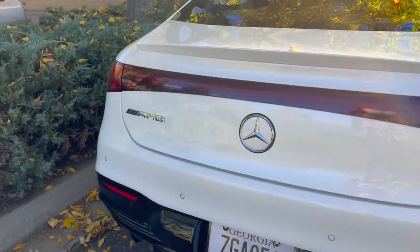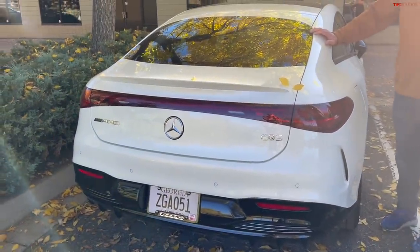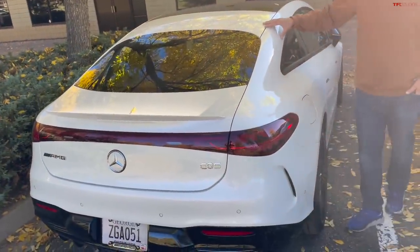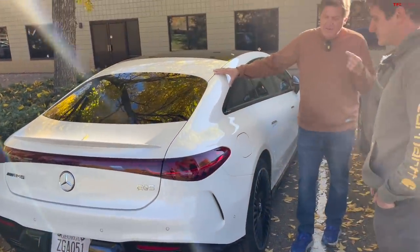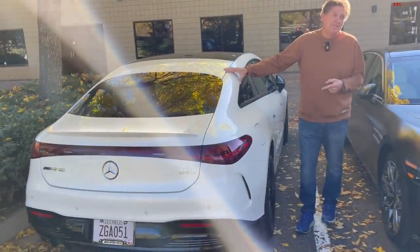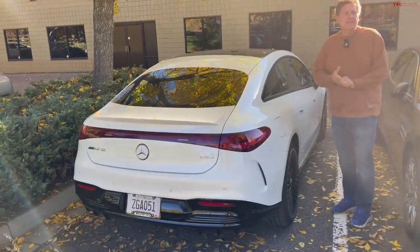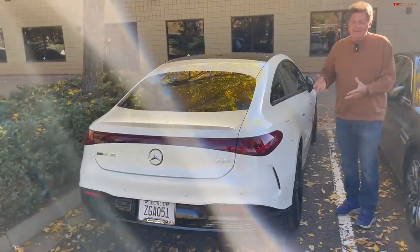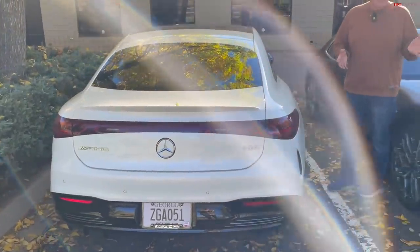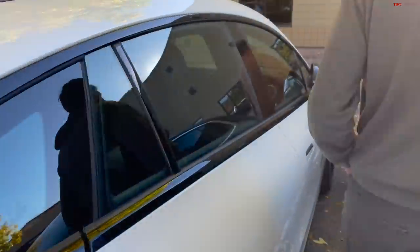We did a Hot or Not with Paul — the former Stig on Top Gear USA — who took this AMG sedan around the track. In track mode it makes over 750 horsepower, which is pretty insane for a big sedan. We gave it to the hands of the former Stig to see if it's actually worthy of the AMG banner and name.